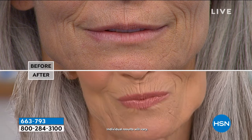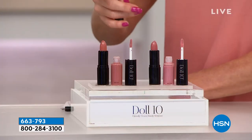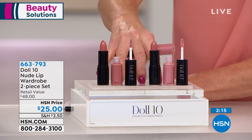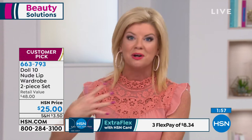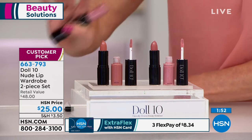Please shop all Doll 10 on HSN.com, because today when you shop with your HSN charge card, you have three monthly flex payments — that would be under $9 to get this customer-pick, all-time favorite at home to try. The reviews say things like: 'There's never been a lipstick gloss like this. I can't believe how my lips feel, how they look, all the compliments I receive, how much fuller they appear.' And that's what we hear over and over again.